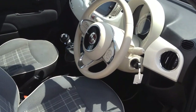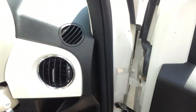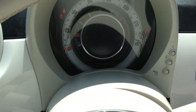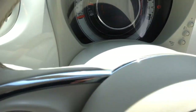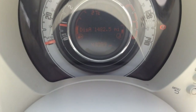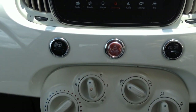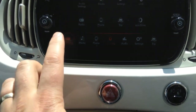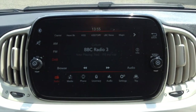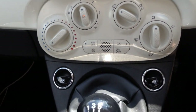Inside is contrasting grey cloth upholstery, electric mirrors, central display in the dashboard, multifunction steering wheel, touchscreen infotainment system, city assist mode, air-conditioning with pollen filter, front electric windows and 5-speed gearbox, plus a power socket and USB connection for your mobile device.